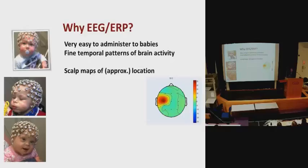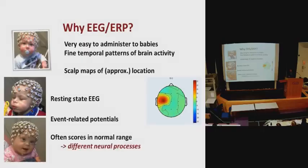EEG and ERP are very easy to administer to babies — they don't require the babies to make an overt response or give any sign that they've recognised a stimulus. We can put the cap onto a baby's head and measure brain potentials during tasks like memory tasks. We can also look at the brain's resting state potential. And we can record event-related potentials, where we time-lock a stimulus to the brain's activity and average over time to see what brain response we get when the infant watches some sort of stimulus.